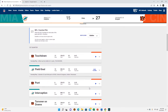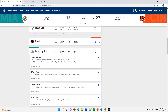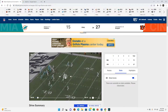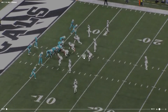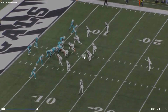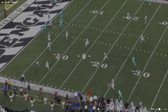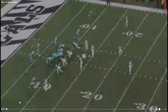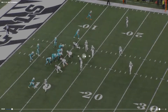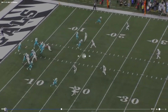Shout out to Jason Sanders. Just get Tyreek Hill the ball in open space and let him be fast — I like the sound of that. We should probably do a whole lot of that with Teddy at quarterback. I want to take as much pressure off his shoulders as possible.